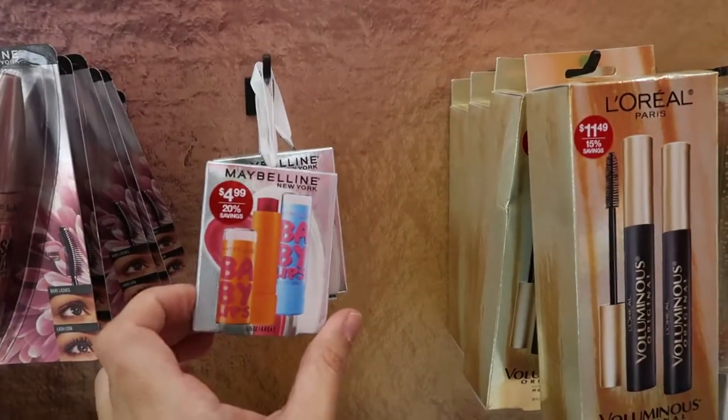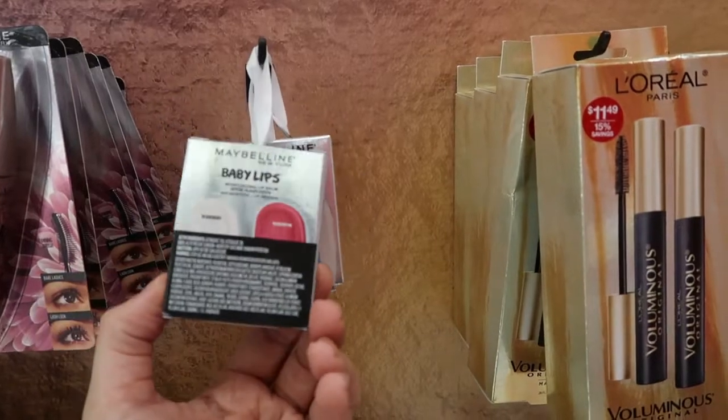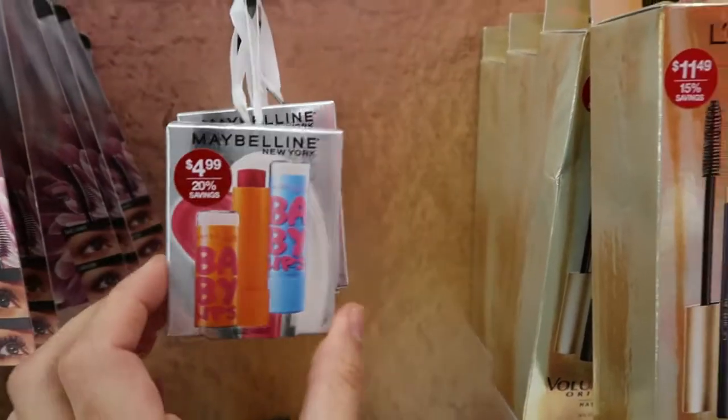The Maybelline Baby Lips set is $4.99 — you get the clear and the cherry.